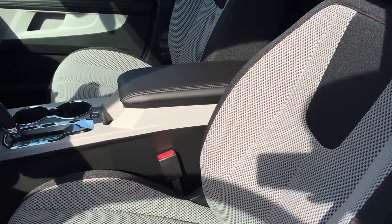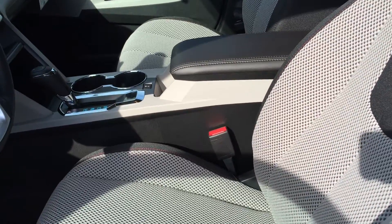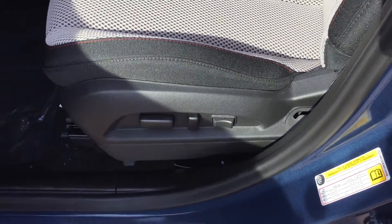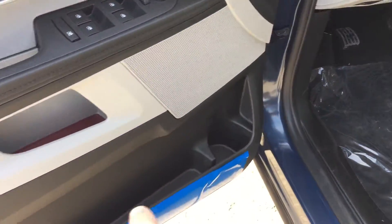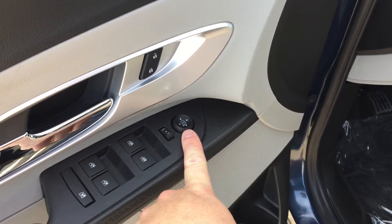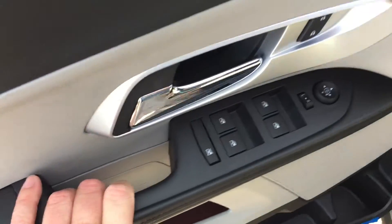Looking inside the vehicle, you can see you have that combination light titanium and jet black cloth — very sharp — with the red accent stitching. Here are the buttons for the power adjustable driver seat including lumbar support, cup holder, and storage in the door, power windows, power locks, and power mirrors for the driver and passenger, plus child safety locks for the rear windows.